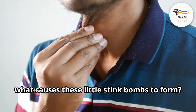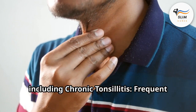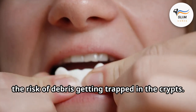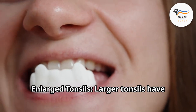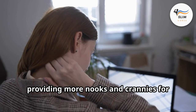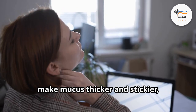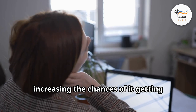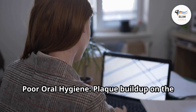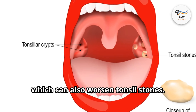What causes these little stink bombs to form? Several factors can contribute to tonsil stones, including chronic tonsillitis — frequent inflammation of the tonsils can increase the risk of debris getting trapped in the crypts. Enlarged tonsils have deeper crypts, providing more nooks and crannies for debris to accumulate. Dehydration can make mucus thicker and stickier, increasing the chances of it getting lodged in the tonsils. Poor oral hygiene and plaque buildup on the tongue and teeth can contribute to bad breath bacteria, which can also worsen tonsil stones.